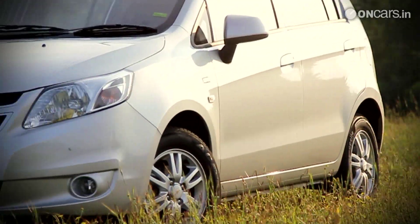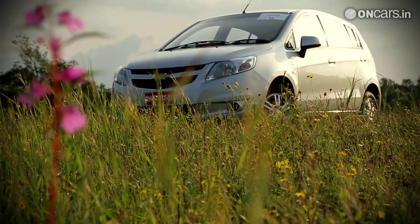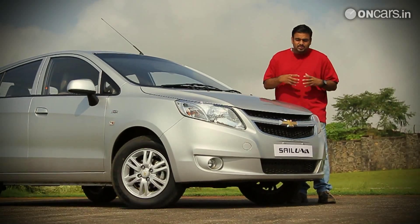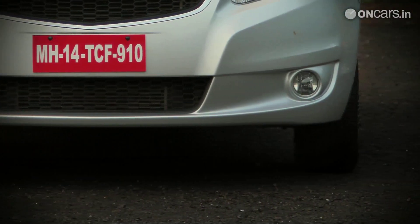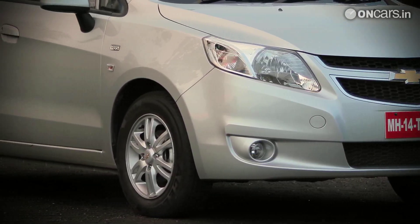The front fascia doesn't look as aggressive as the Cruze, or as youthful as the Beat, or as juvenile as the Spark. The headlights try to make the entire fascia look aggressive with their tapering design, but the sober design of the bumpers waters down the entire effect. Then there are the creases around the fog lamps, which look like an afterthought — something like the dings you see on bodywork of a car that frequents public parking spaces.